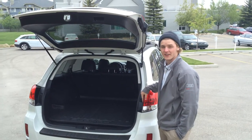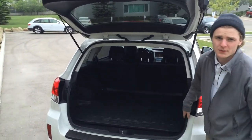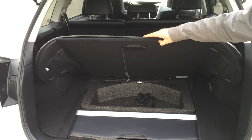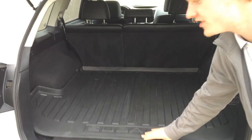The rear cargo area is very spacious. It comes with a rubber cargo mat to protect from dirt and grime, has anchors for tie-down straps, added storage underneath the floor, as well as a compact sized spare tire, tool kit and car jack underneath.